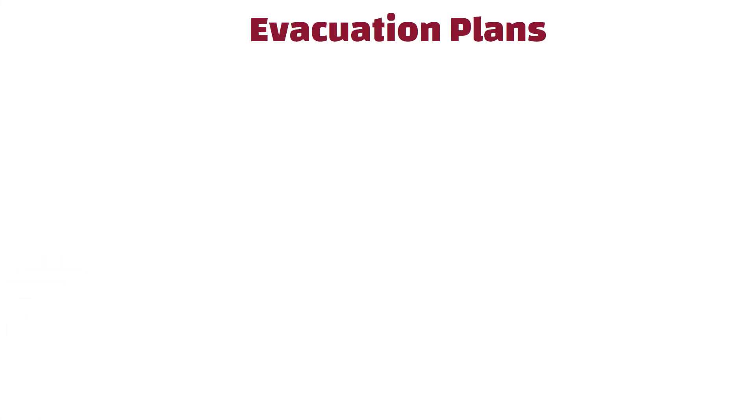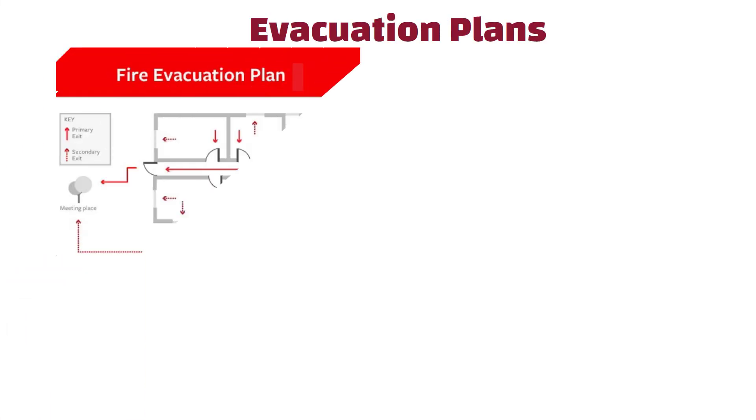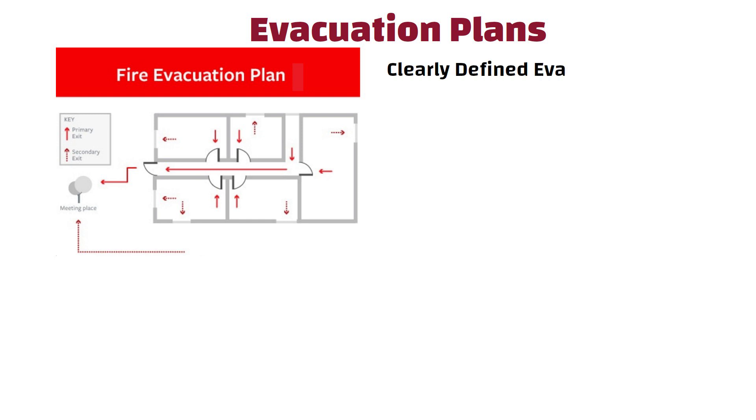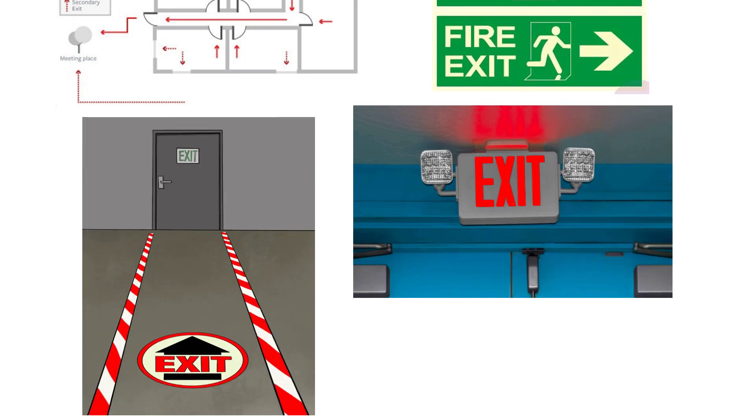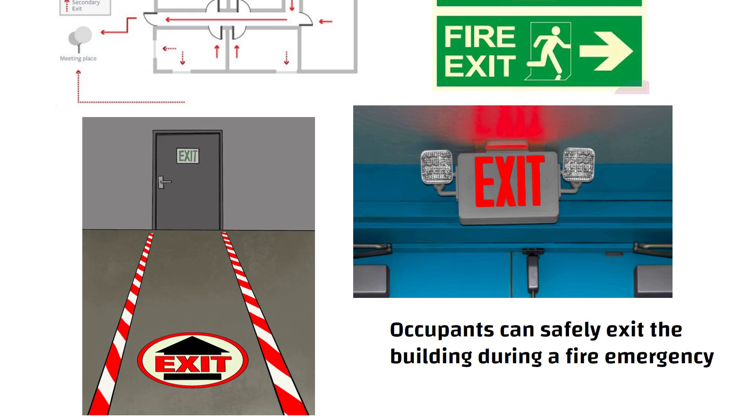Evacuation Measures: The certificate may require the building to have clearly defined evacuation plans, which include the installation of exit signs, emergency lighting, and well-marked escape routes. It ensures that occupants can safely exit the building during a fire emergency.